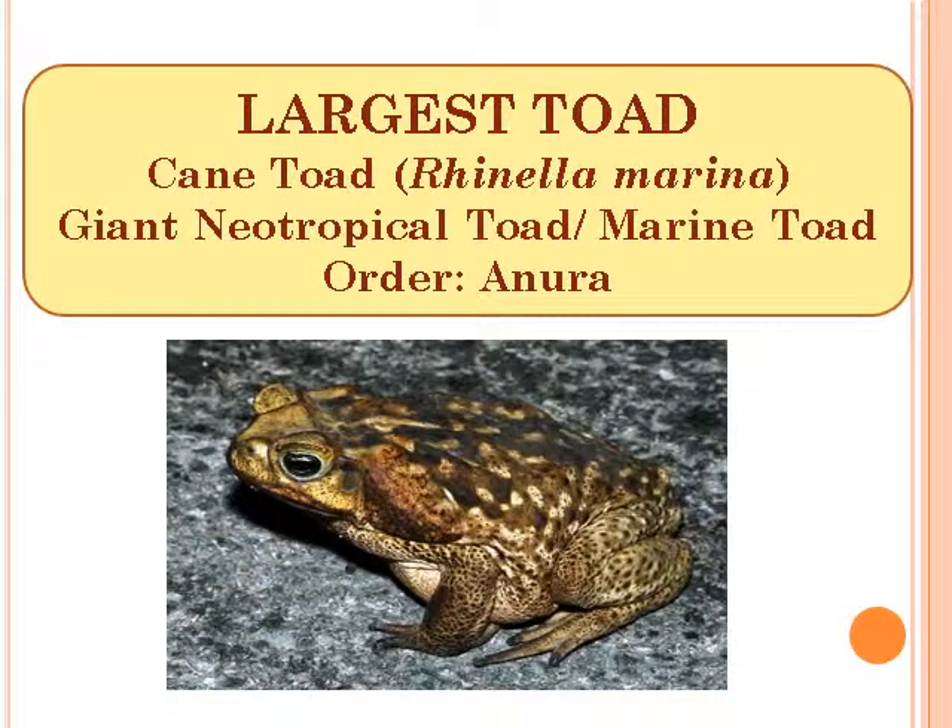Largest toad: Cane Toad, scientific name Rhinella marina. It is also called the Giant Neotropical Toad or Marine Toad, Order Anura.